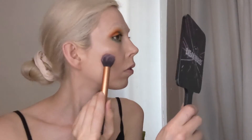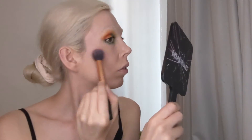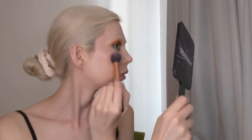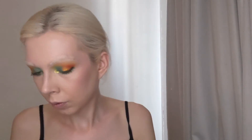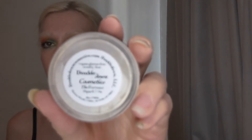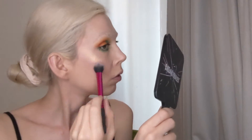Now for blush, I'm going in with Double Down Cosmetics The Dimension, which is a peachy shimmery shade — it's a beautiful summery blush and I need to use it more than I do. And now for highlighter, I am going in with the Double Down Cosmetics The Fortune Highlighter from the Ancestral Collection, Volume 1.